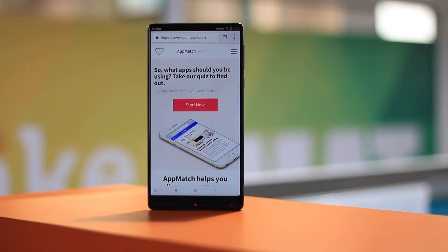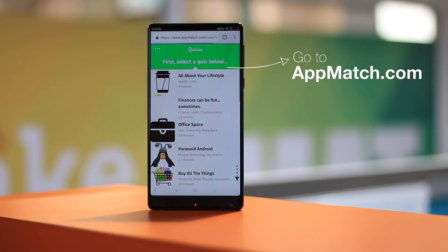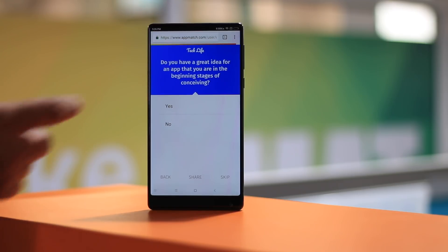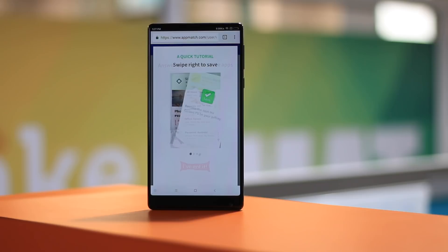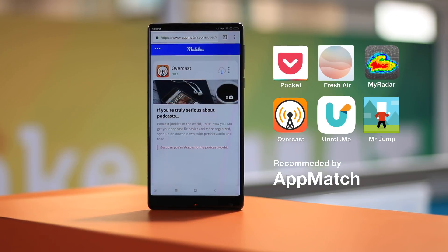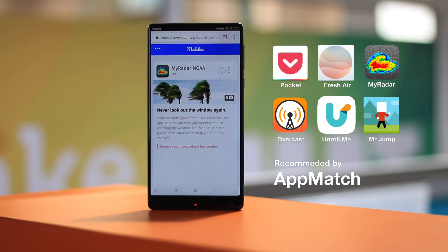This video has been sponsored by Appmatch, which is a brand new app recommendation service that suggests you apps based on your interests. You can just go to Appmatch.com, select a quiz based on your interest, answer some fun questions, and Appmatch will bring you apps that will surely impress you. Also if you are a developer, you can submit your apps to Appmatch so others can discover your app with ease. You can find the links to Appmatch in the description below.